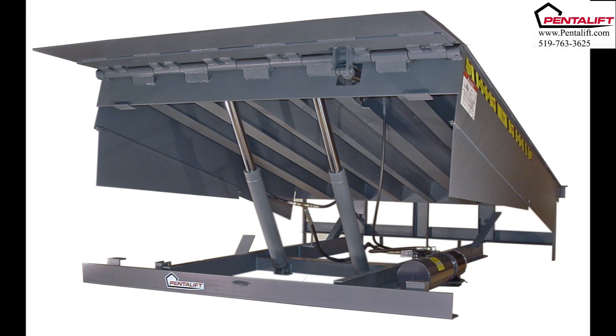For additional information on Pentelift hydraulic dock levelers or on any other Pentelift loading dock product, please visit our website at www.pentelift.com or contact us directly.